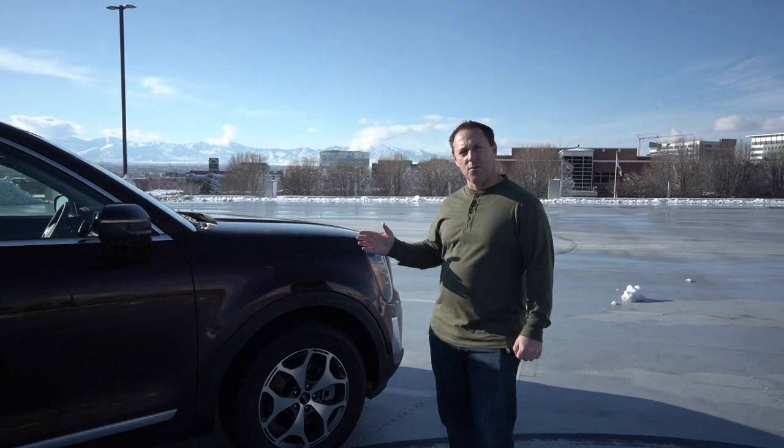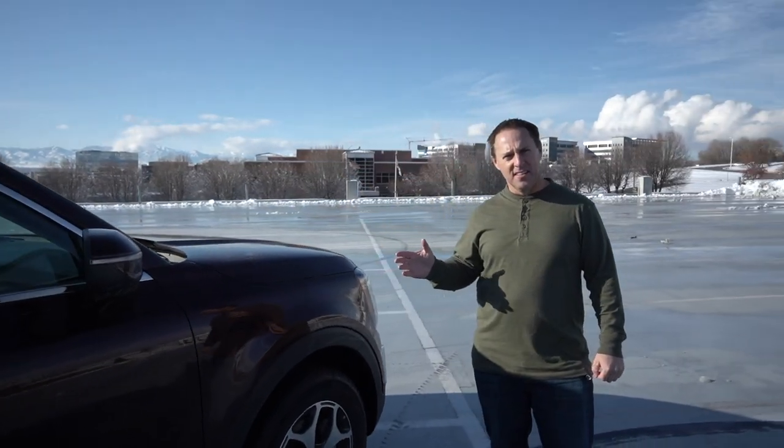I've been excited to drive this for a while. This came out this year. This is Kia's answer to a bigger vehicle. They've had the Sorento for a while, and I've driven Sorentos before. It's a great vehicle, but not a lot of room behind that third row — technically, there's no cargo space back there. This is their answer to that.